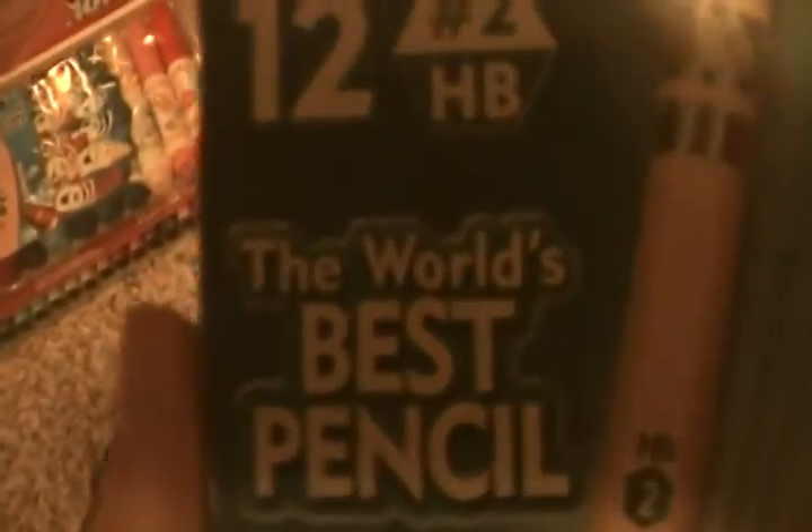I got Ticonderoga pencils — 12 of them. They're the world's best pencil and they're really, really good. You guys should really try using them.